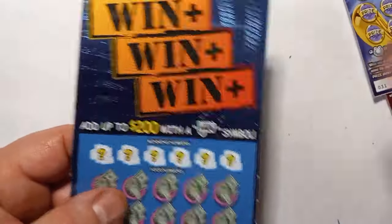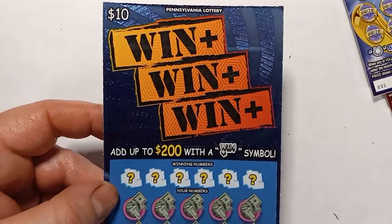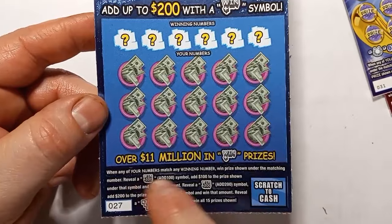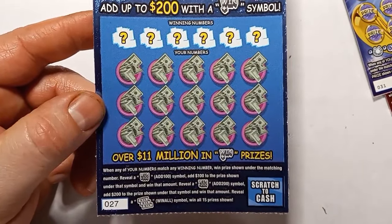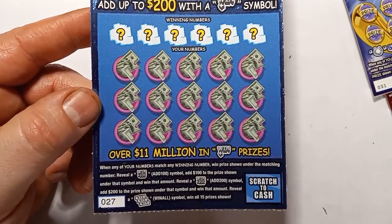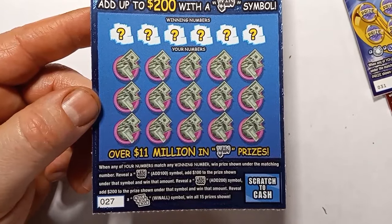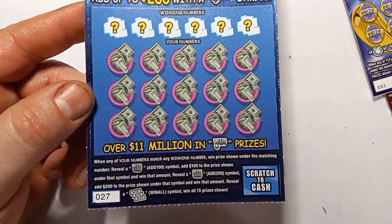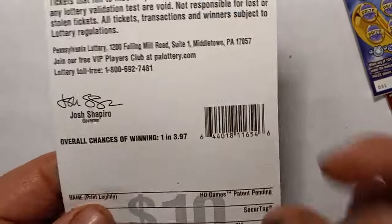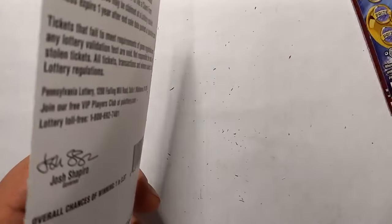Let's start off with the $10 Win-Win-Win. On this one, we are looking for a number match. Win plus 100 is at least a $200 prize, and Win plus 200 is at least a $400 prize. And the block of wins — win all 15 prizes — that is at least $200. Overall chances on this one are 1 in 3.97.